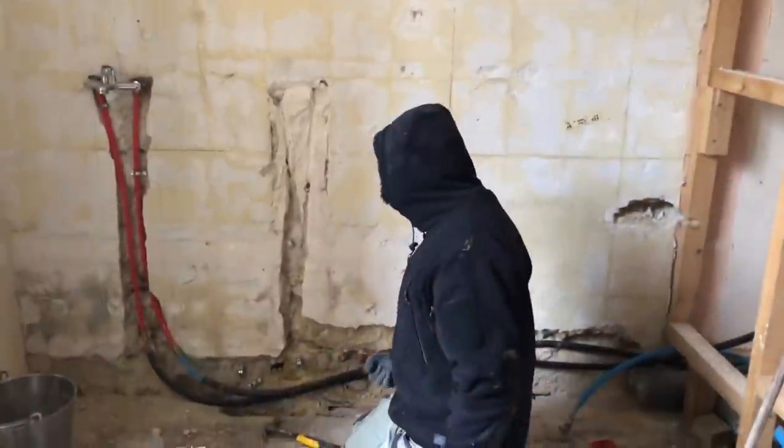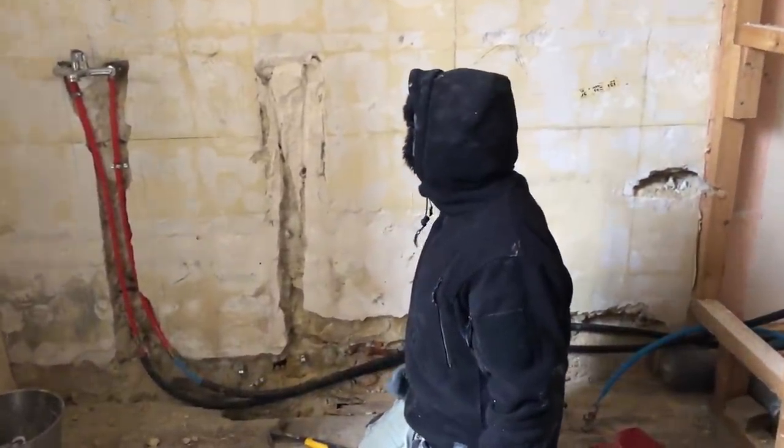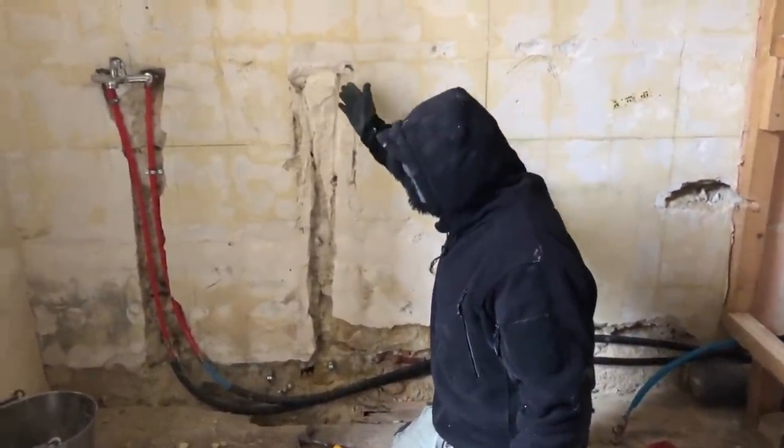You will notice that we used a phrase the other day called Château Groundhog Day. And certainly for you viewers, it might start to feel a little bit like that at the moment, because once again we are in the bathroom. Behind me, you can see that this wall has now been plastered. This is the wall we showed you that had the deep gouges in the last episode.